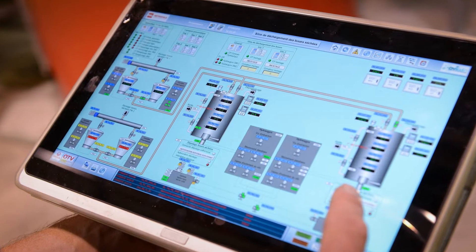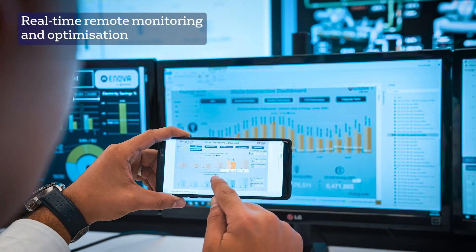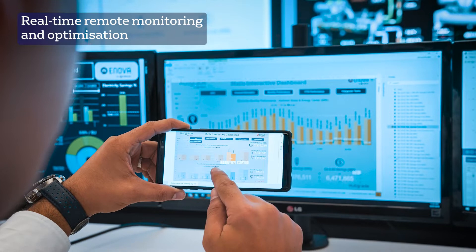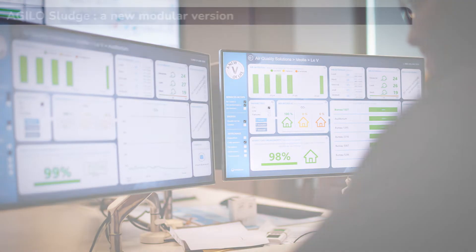Agilo connects to Veolia's Hubgrade digital solutions, which allow you to monitor, evaluate, and optimize your sludge treatment plant remotely. Upgrades can be easily integrated into your existing supervision.